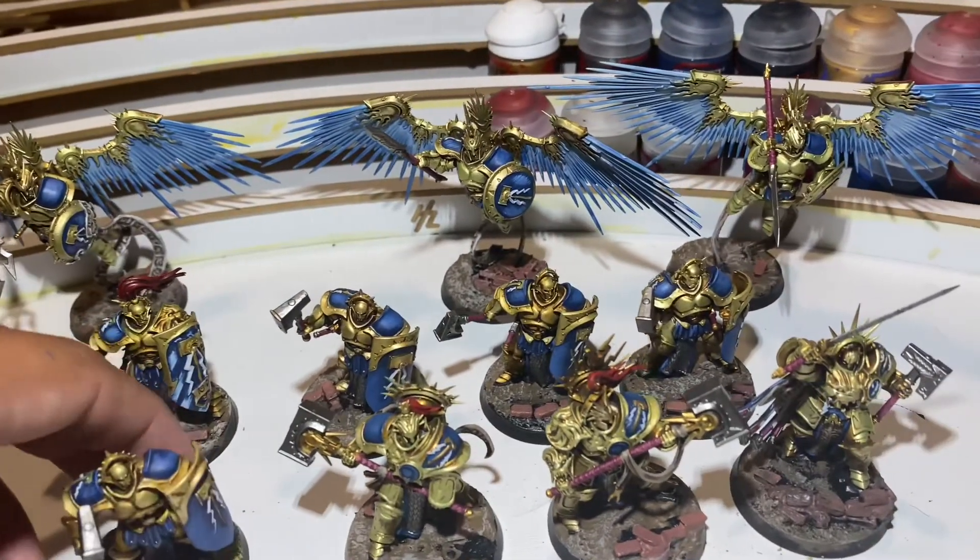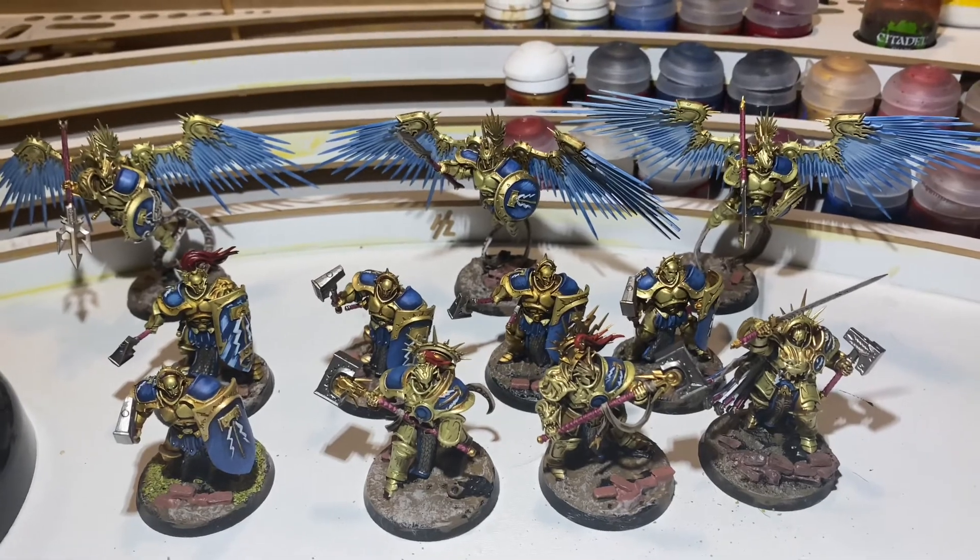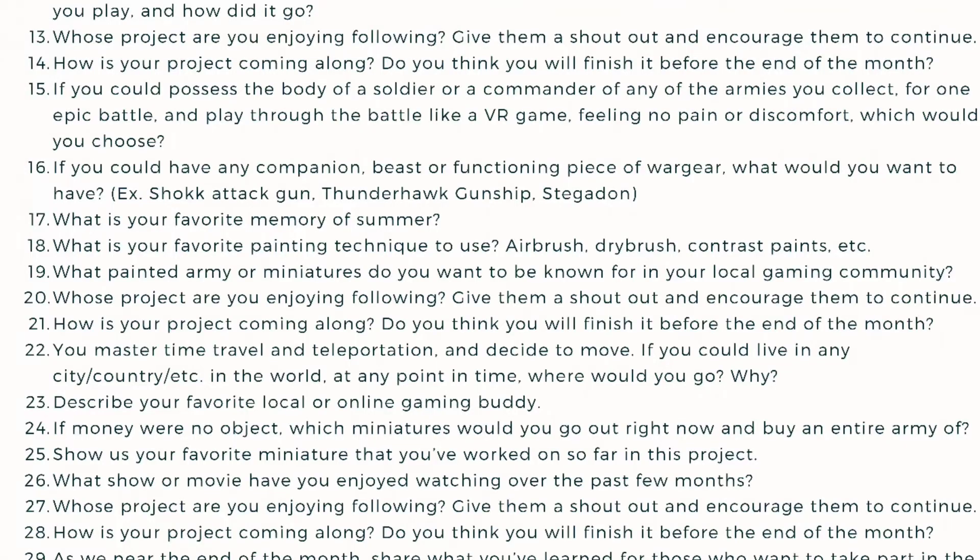I'm really pleased with my progress, you guys. So that is all I've got to show for today, and let's get on to the daily question. Day number 20: whose project are you enjoying following? Give them a shoutout and encourage them to continue.